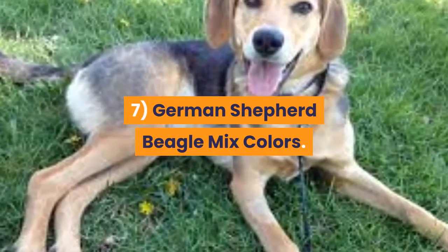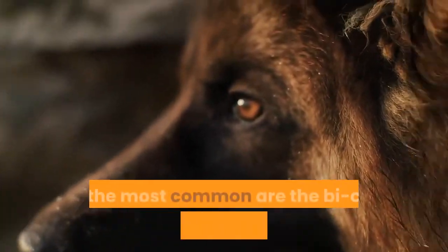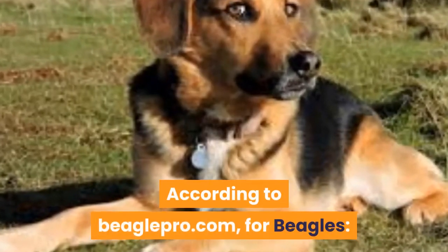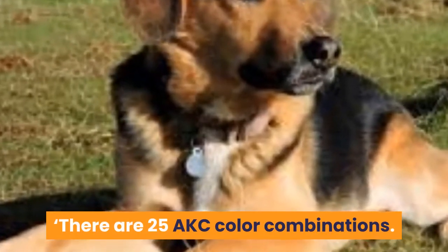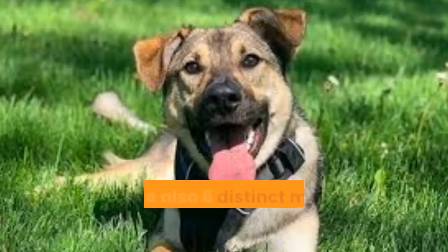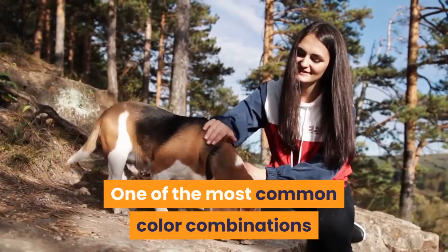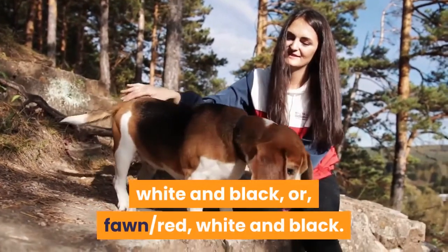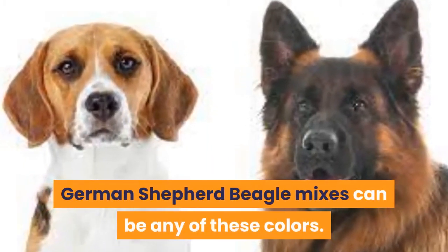7. German Shepherd Beagle Mix colors. German Shepherds can be a range of colors, but the most common are the bicolor tan and black, or tan and red. According to BeaglePro.com, for beagles there are 25 AKC color combinations. Making up those 25 color combinations are 10 colors. There are also six distinct markings that a beagle may have. One of the most common color combinations for beagles might be either tan, white and black, or fawn/red, white and black. German Shepherd Beagle Mixes can be any of these colors.